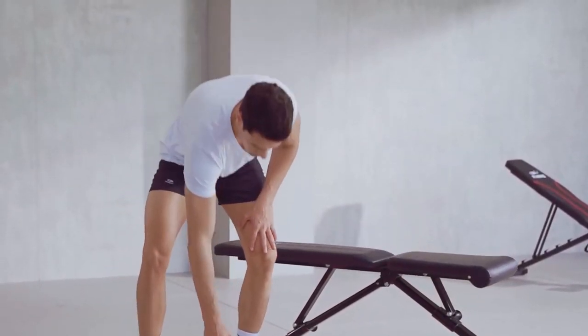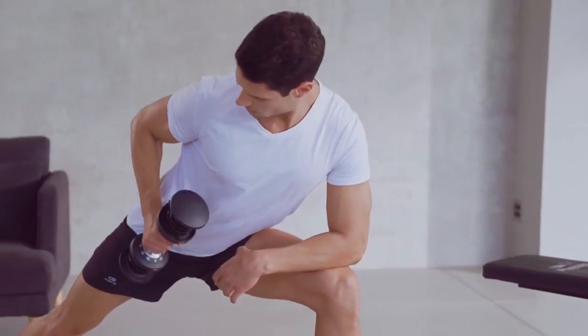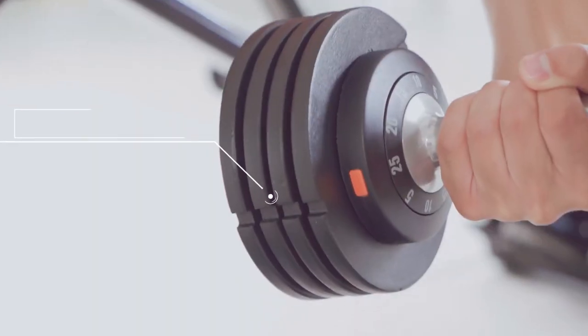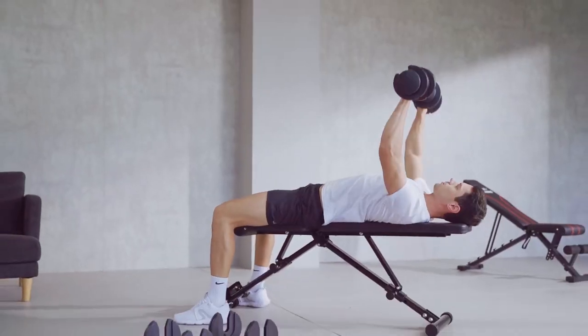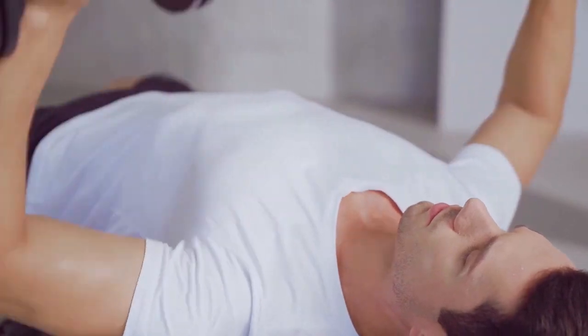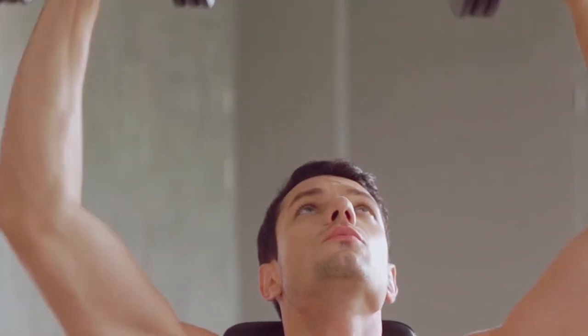The Flybird Adjustable Dumbbell's one-handed operation design allows for convenient and fast changing of weight during training. The exclusive Adjustment Count Weight Plate design simplifies the process, and the 8-lock structure ensures the weight plate won't fall off during exercise. It is made of high-quality materials, with weight plates covered in frosted powder coating that makes them abrasion-resistant and odor-free. The aluminum alloy handle features an anti-slip texture that won't rust and provides more safety. A concise dial helps shorten the time for changing weight between groups.